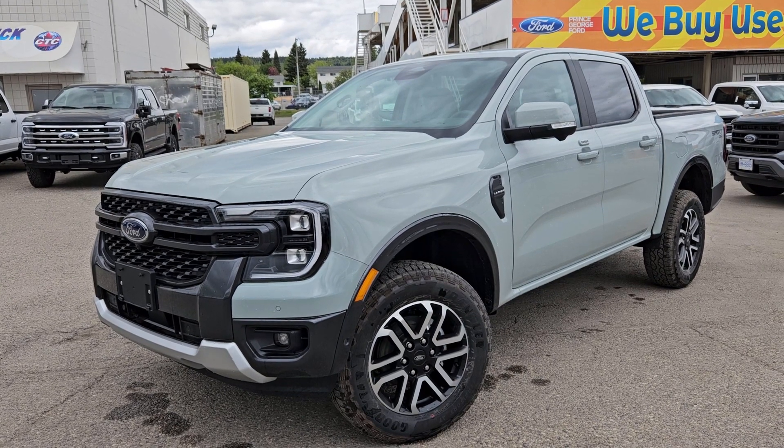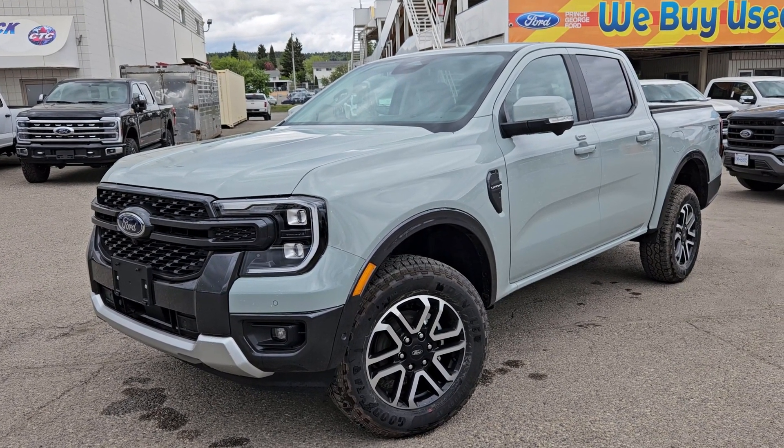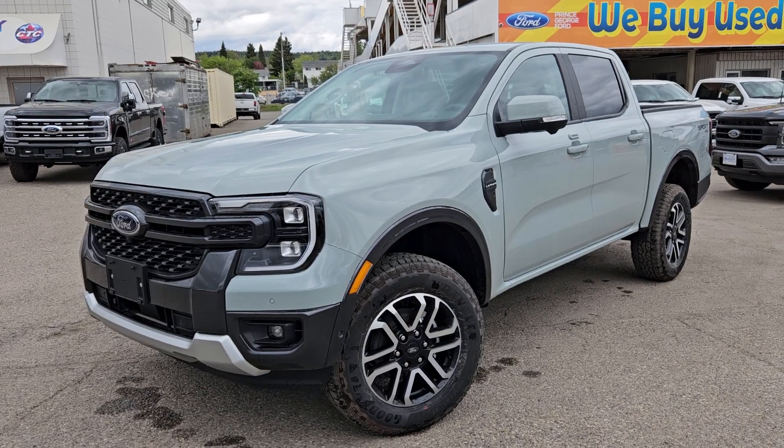If interested, the stock number for this vehicle is LE11010 and you can head on down to PG Ford or give us a call if interested.